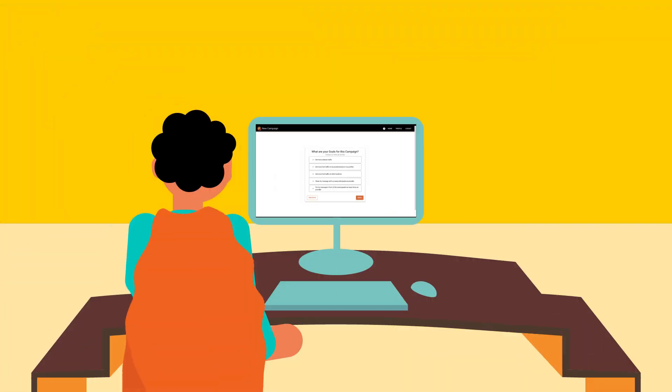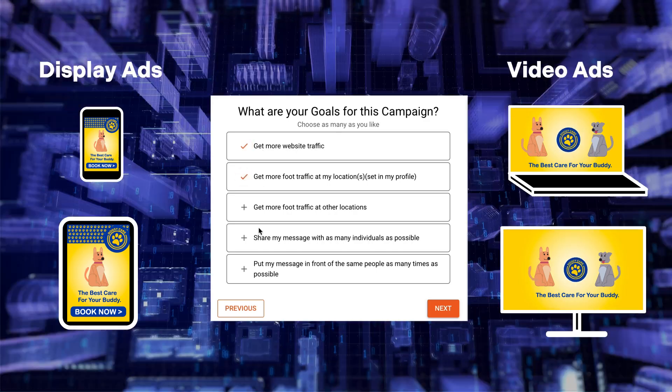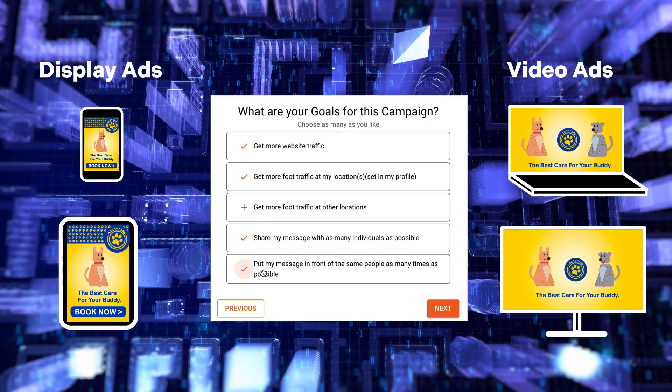In other words, it's James's new cheat code to serve display and digital video advertising to people who have been at an ultra-specific location.